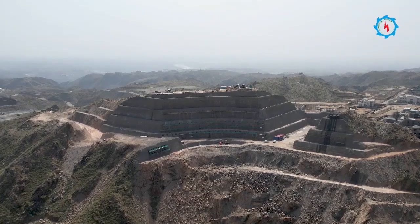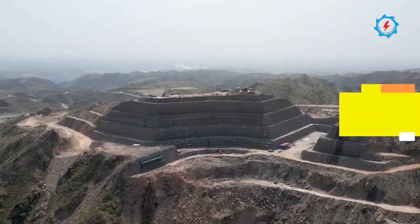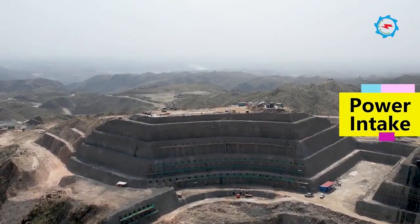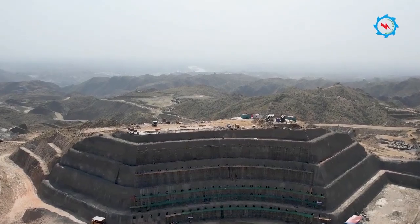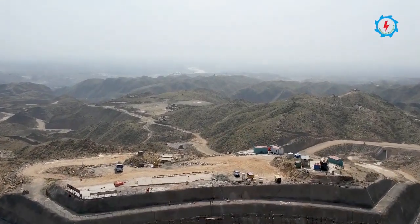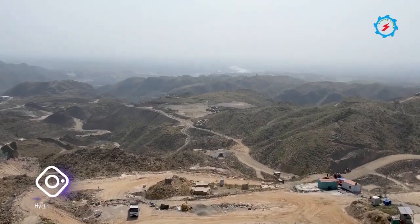The power intake is located upstream of the dam axis on the right bank. The excavation and rock support works are in progress. In the last month, more than 18,000 cubic meters of excavation and over 1,000 square meters of support work were completed.